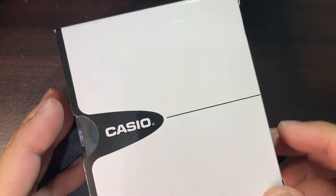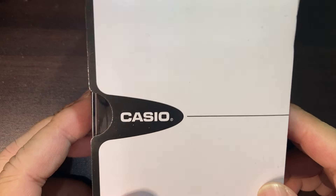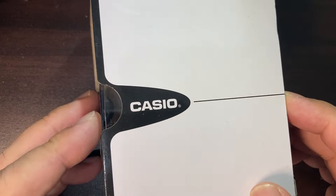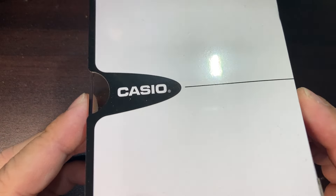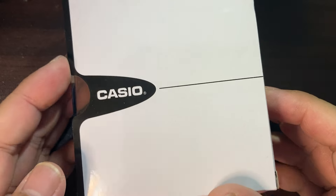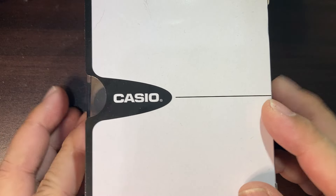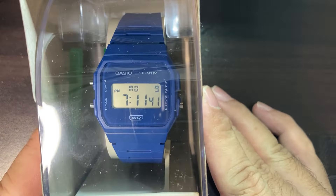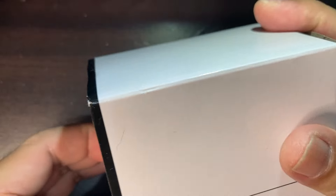Welcome back to the channel — good morning, good afternoon, good evening wherever you are in the world. I am here once again to show you my latest purchase. As you can see on the screen, I've got another Casio. Look at that blue color — what could this be? Let's find out.